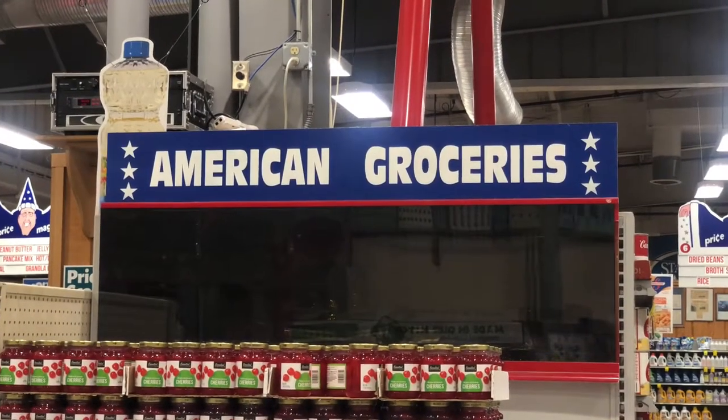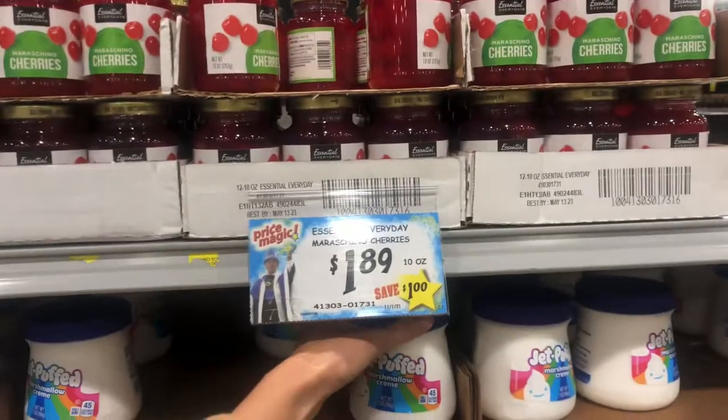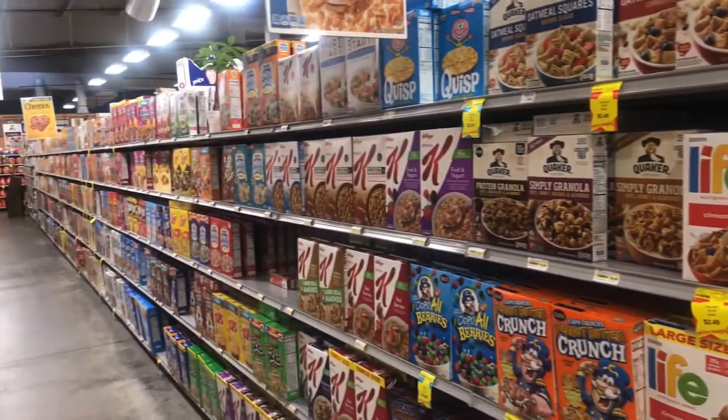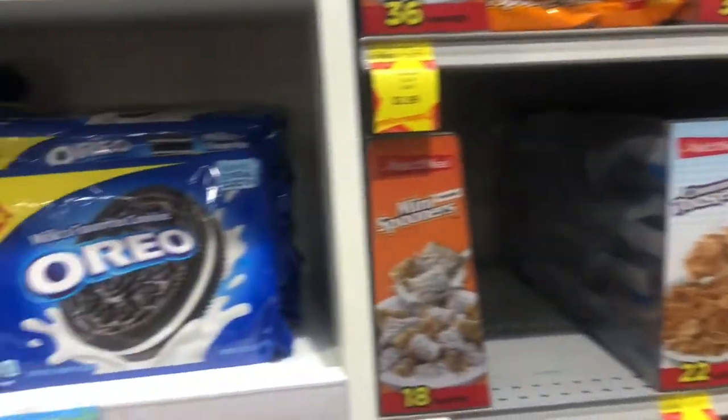So like I said, this is an international market, but they do start with the American section right in the front — and yes, that is a giant can of soup on a swing. In the American section you can find classic things like sweets, cereals, and snacks that are common in a typical American household.